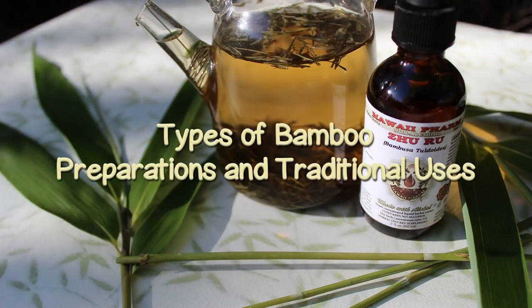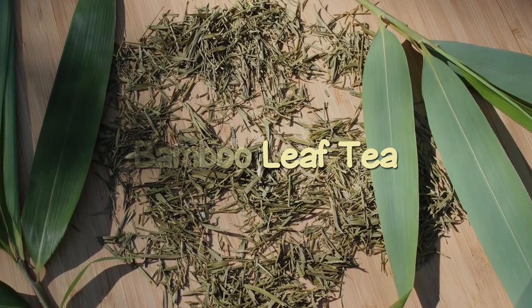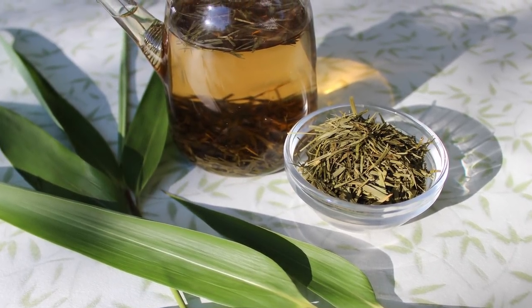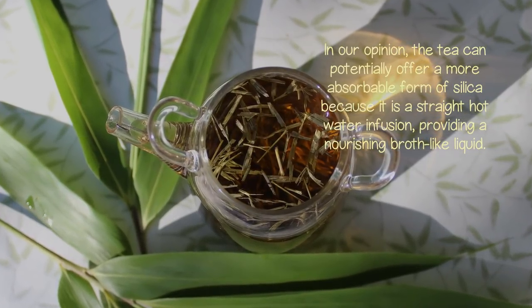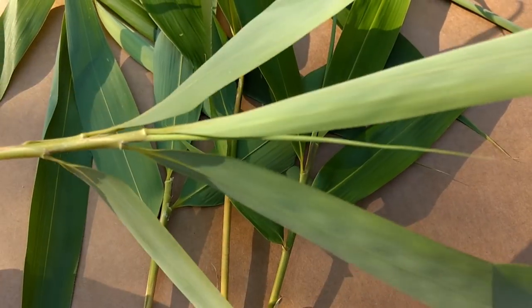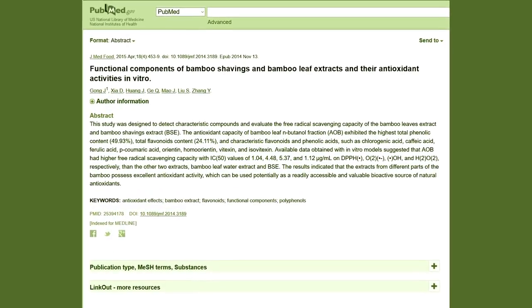Types of bamboo preparations and traditional uses. Bamboo leaf tea: fresh or dried leaves are often prepared in hot water tea infusions for their nutritive elements. Bamboo leaf tea has been consumed in both China and India for many centuries. In our opinion, the tea can potentially offer a more absorbable form of silica because it is a straight hot water infusion, providing a nourishing broth-like liquid. Bamboo and its leaves are also known to be a source of other minerals such as potassium, magnesium, manganese, and selenium. Extracts of the leaf were likewise identified in research to possess antioxidant activities.